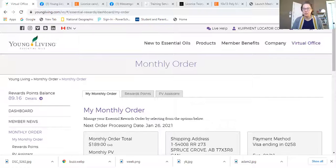The Young Living subscription program is the best deal to get your Young Living products and free products every month. You might want to change the date that you get your subscription box from Young Living — this video is going to show you how to do that.